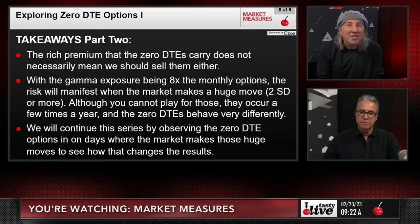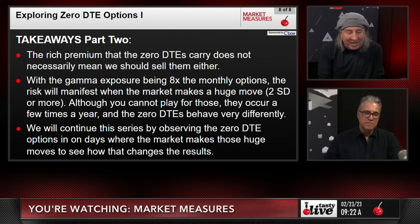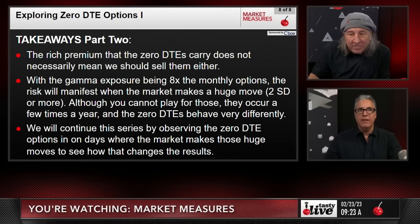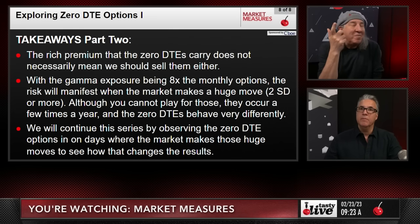The rich premium of zero DTE options does not necessarily mean we should sell them either. With gamma exposure being eight times that of monthly options, the risk will manifest when the market makes a huge move — two standard deviations or more. Although you can't plan for those, they do occur a few times a year. At that point, zero DTE options will behave very differently. We will continue this series by observing zero DTE options on days when the market makes those huge moves to see if the results change.